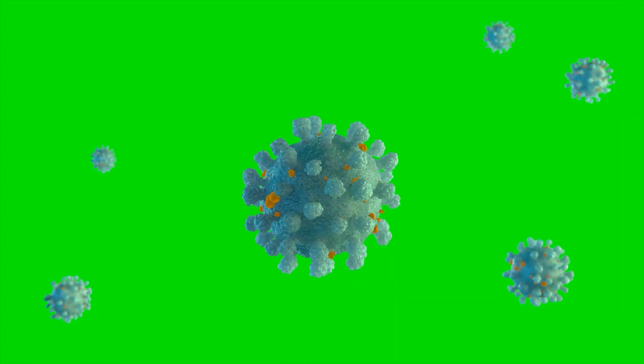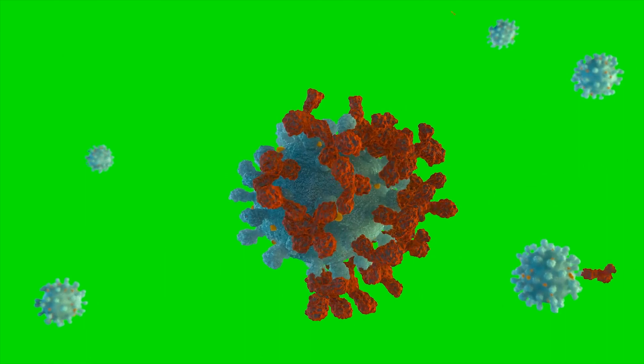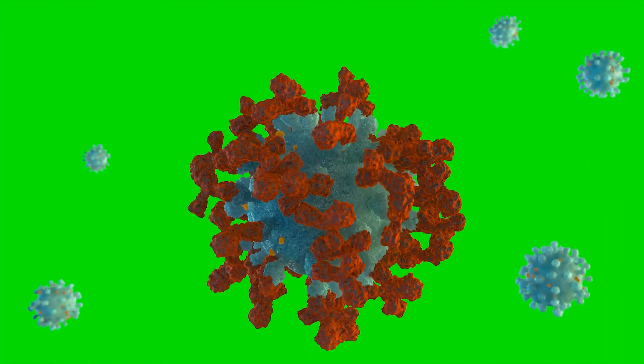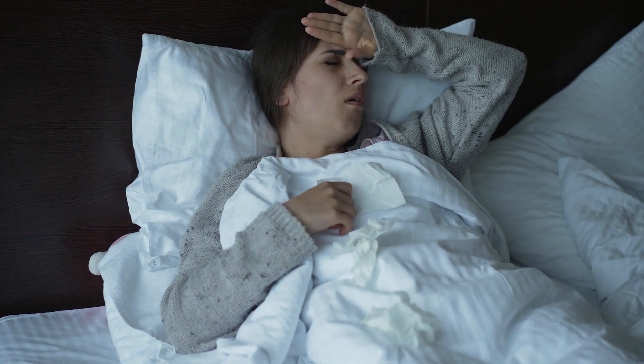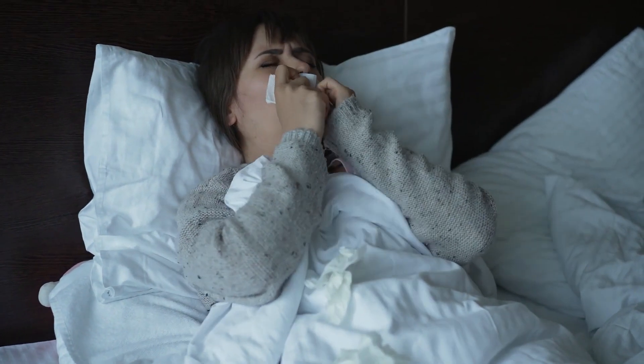Since the immune system is busy with the virus, opportunistic bacteria may take advantage of the situation. If this happens, the body is fighting two fronts, translating to severe symptoms and complications.